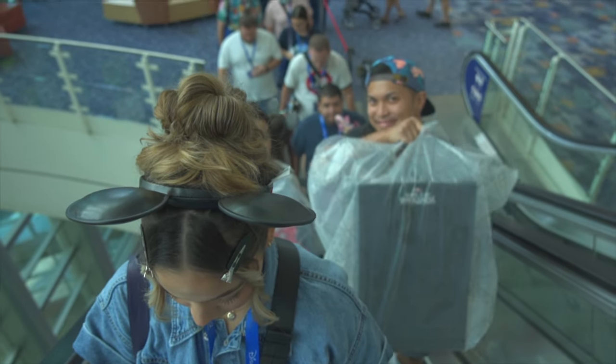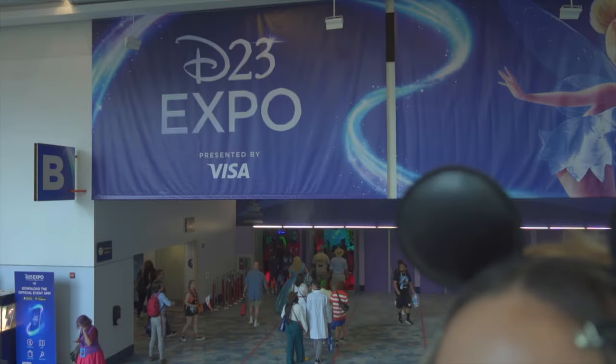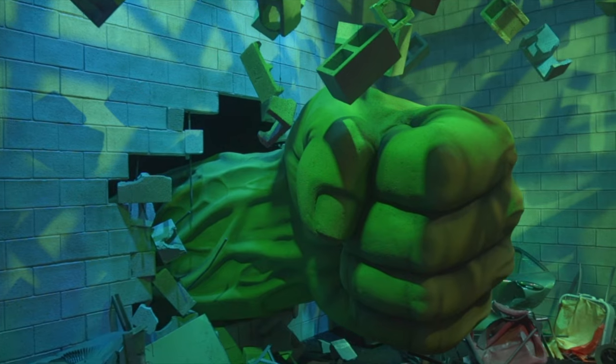D23 is Disney's biggest fan event all year long. The event is massive and it took up all three floors of the Anaheim Convention Center with different shops and experiences that you could explore. They had really cool displays all around the Expo, like this one of the Incredible Hulk.